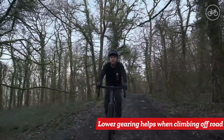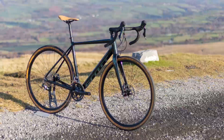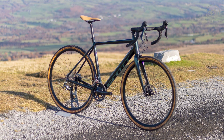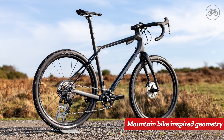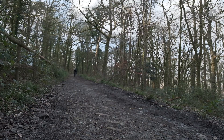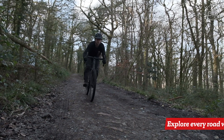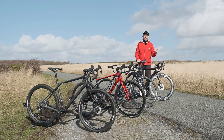There is actually quite a lot of variety within the gravel bike category. At one end of the spectrum, some gravel bikes are like endurance road bikes just with wider tyres. At the other end, you have bikes that are more like mountain bikes with drop handlebars. Either way, if you want the ability to explore on and off-road, then a gravel bike is what you need. To find out more, have a look at the other videos in our road bike series and subscribe if you want more cycling-related content.